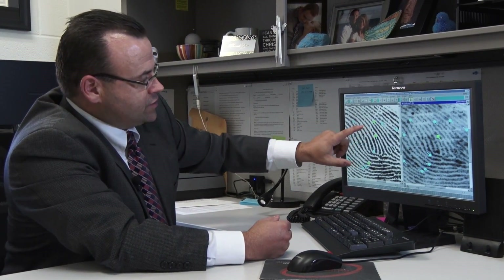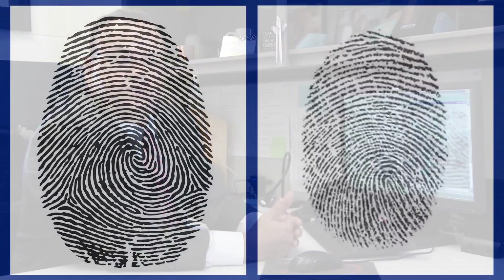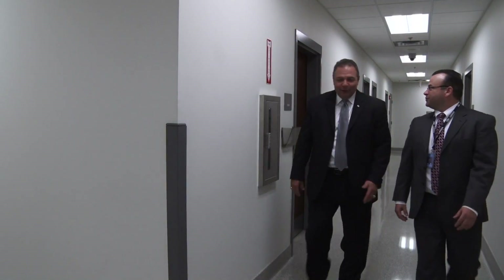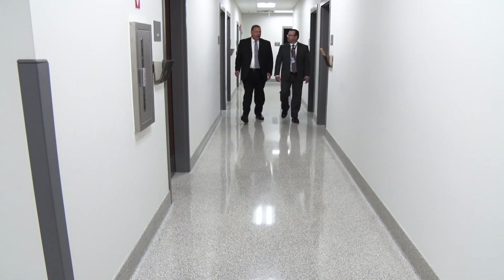Here's an example of an ending ridge — you can see the structure recurves at the bottom. Here's the ending ridge on the question impression, the one from the crime scene, and there's the recurve there, so you can see correspondence between the latent or the unknown and the known impression. The examiner would compare everything available to them and at that point render an opinion, whether it's an identification or a non-identification.